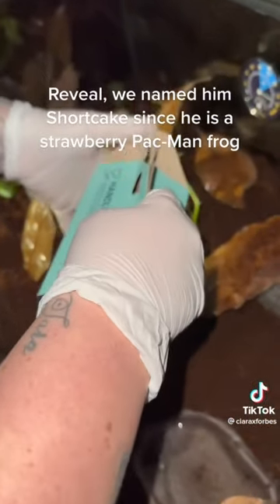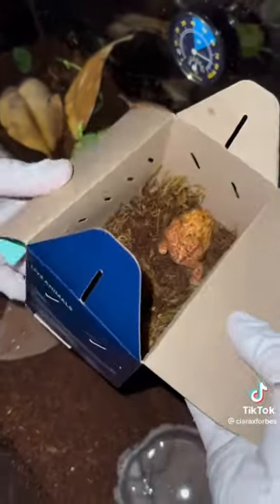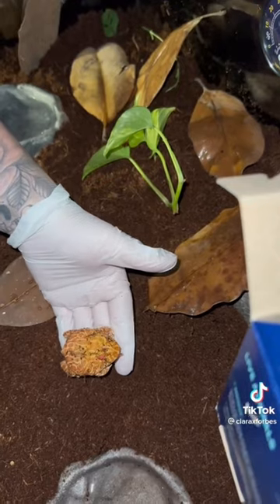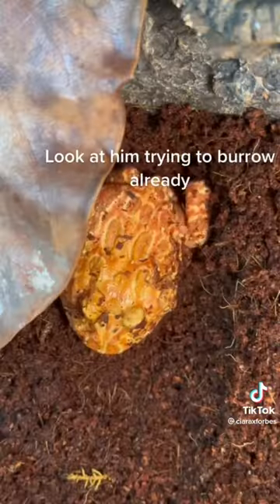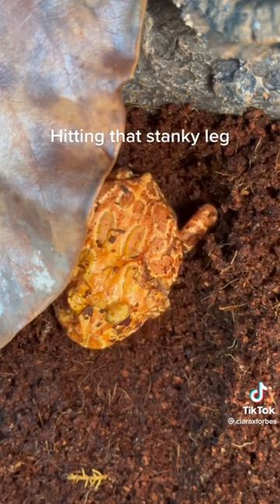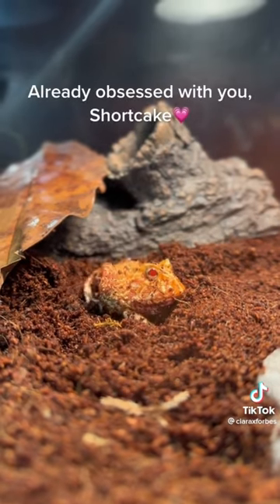Reveal! We named him Shortcake since he is a Strawberry Pac-Man Frog. He didn't want me to touch him so he tried to jump but failed. He's already trying to burrow — hitting that stanky leg. Already obsessed with you, Shortcake!